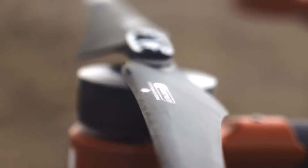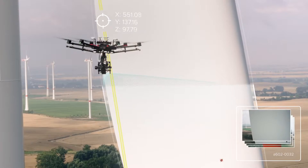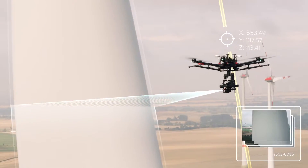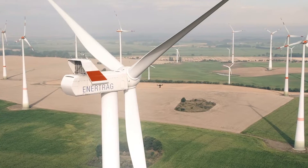Once the mission data has been transferred and the drone is ready, it will find its way to the wind turbine and carry out the data acquisition autonomously. Our high-definition system works with ultimate precision and ensures 100% blade coverage. Each inspection is fully reproducible.